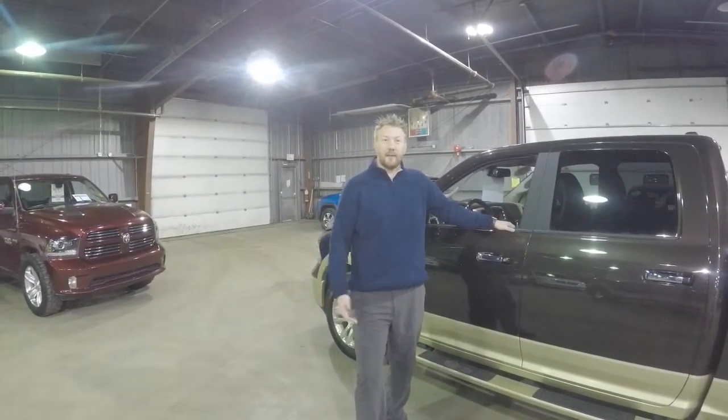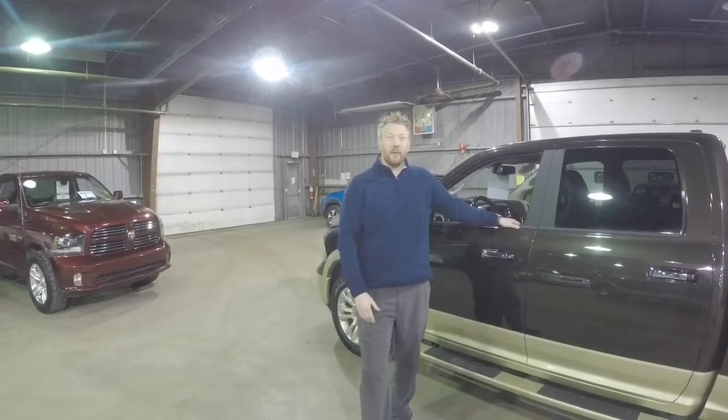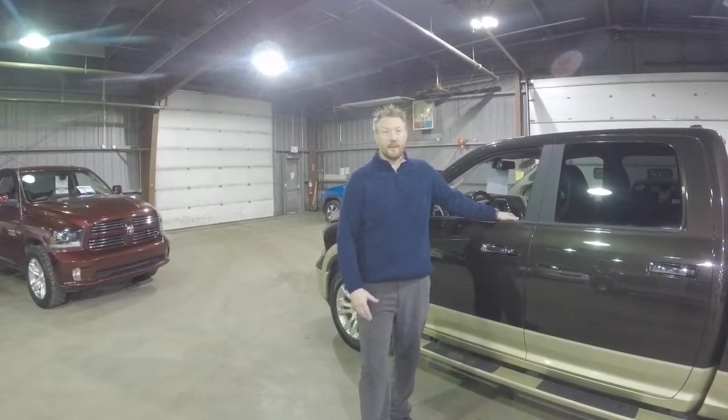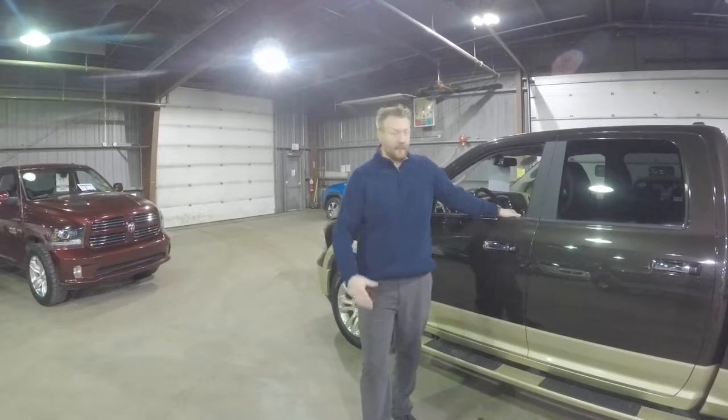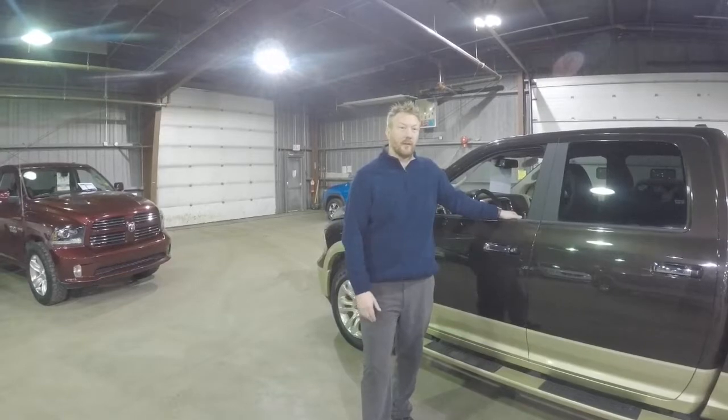Hey guys, it's Lars here — Driving Cars with Lars — down at the Stetler Dodge at the Agriplex. I wanted to do a really good walkthrough on a 2017 Longhorn with 20,000 K that we're going to be blowing out of here for 46 and change. I'm going to go through in detail just in regards to a Longhorn and what it's all about.